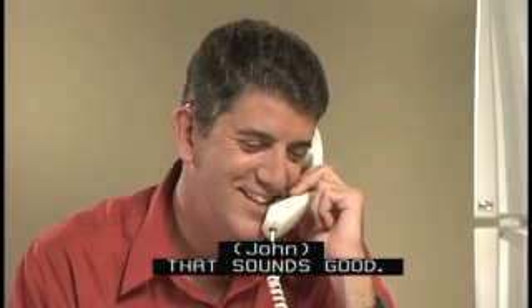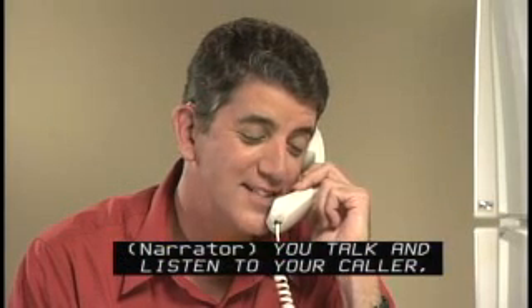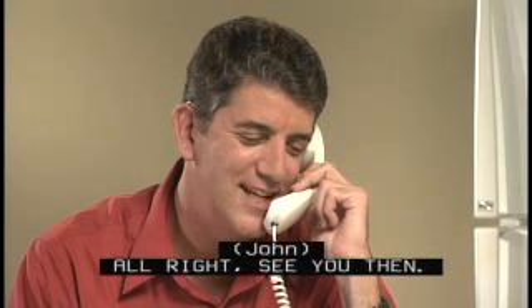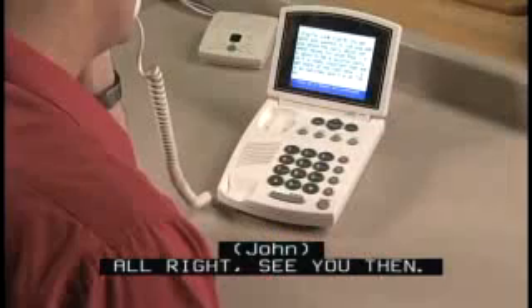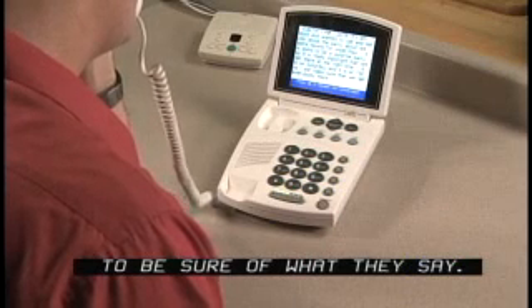Yeah, that sounds good. Alright, I'll be there. You talk and listen to your caller like any other phone conversation. Plus, you can read the captions to be sure of what they say. Alright, see you then. I'll be there. Thank you.